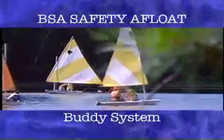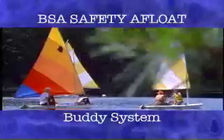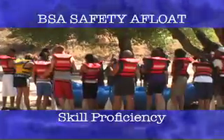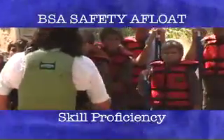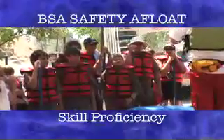Scouts never go on the water alone — every person has a buddy and every craft has a buddy boat. Everyone participating in activity afloat must be trained and practiced in craft handling skills, safety, and emergency procedures.